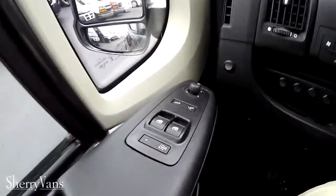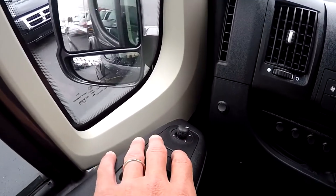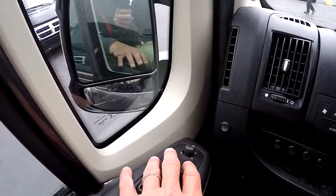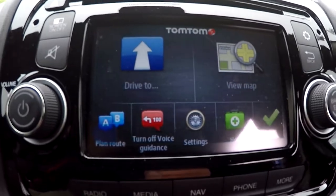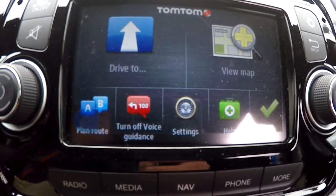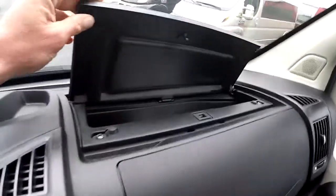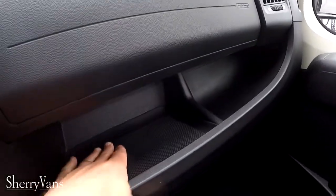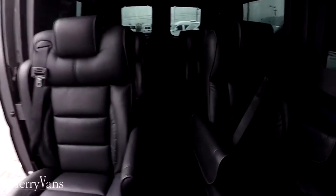Power equipment includes power windows, power mirrors, power locks, keyless entry, power collapsing mirrors, and heated mirrors. The radio is a factory 5.0 U-Connect touchscreen with AM/FM tuner, satellite radio, and a CD slot. Storage includes a compartment above the airbag, a center storage cubby, a glove box, and six cup holders up front.